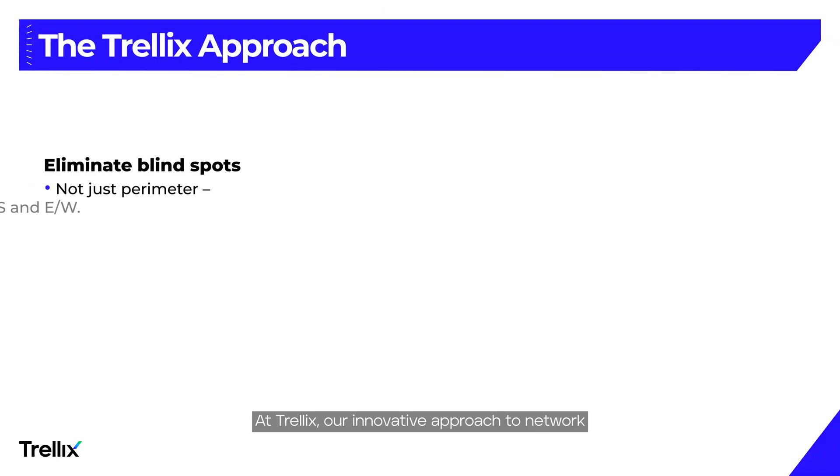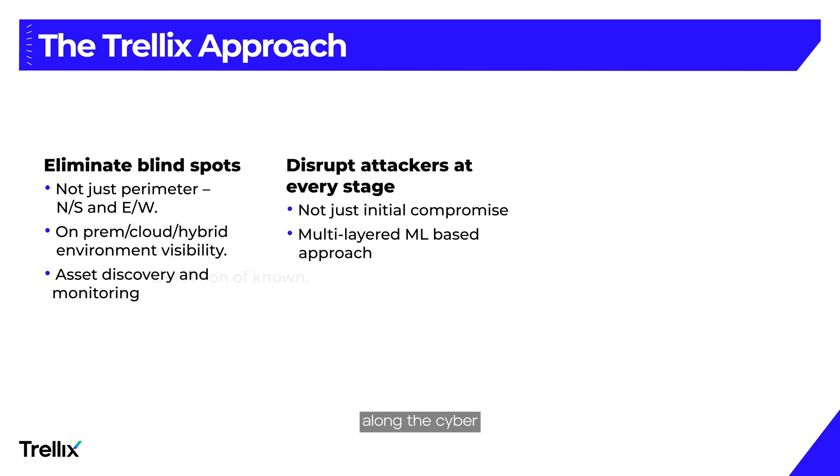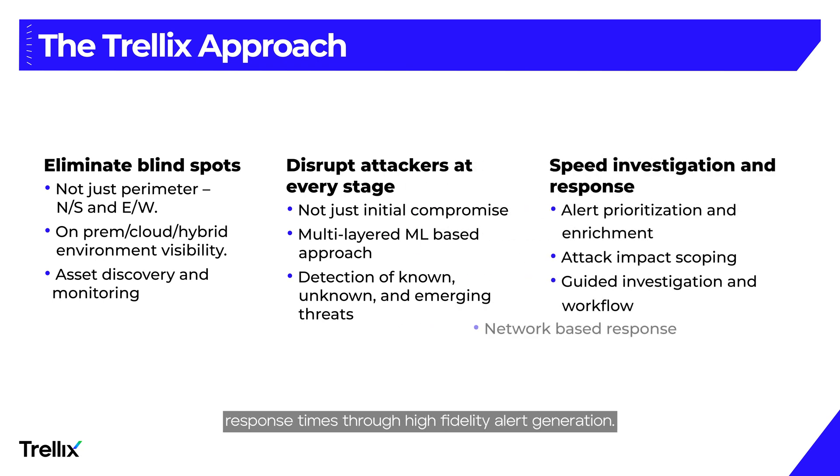At Trellix, our innovative approach to network security enhances visibility across environments, disrupts threats along the cyber kill chain with AI-driven detection, and expedites response times through high-fidelity alert generation. Our solutions enhance monitoring, precisely identify threats, and streamline critical processes to bolster SOC efficiency, emphasizing comprehensive coverage and meticulous threat analysis.